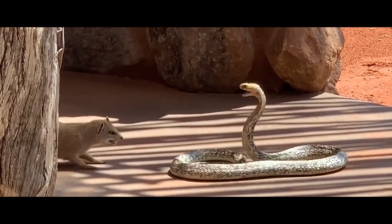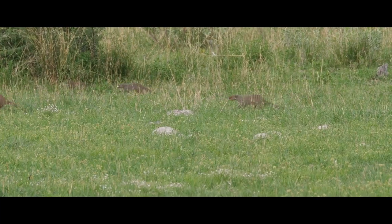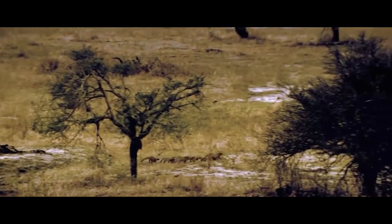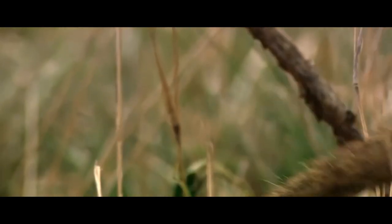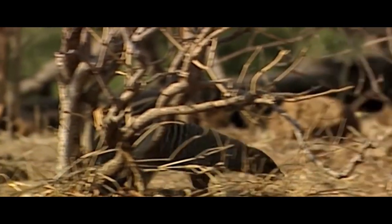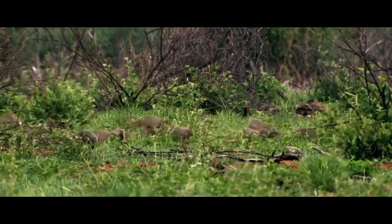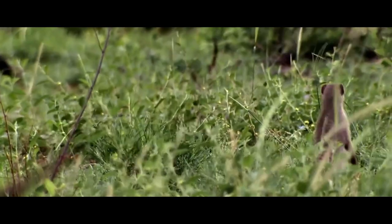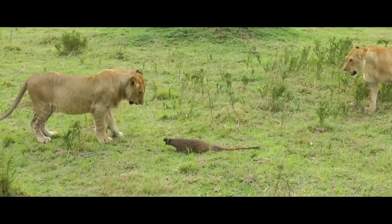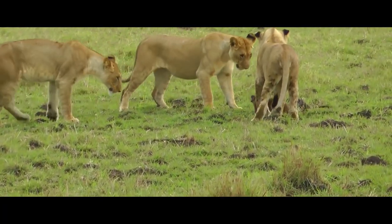A group of mongooses notices predators at a distance of 100 meters or more. Having noticed the danger, the animal makes a piercing sound notifying its relatives of the presence of the enemy. Depending on which predator is approaching, the mongooses have different patterns of behavior. If it's a bird of prey or a large animal like a leopard, all members of the group hide in a shelter. If the predator is small, for example a jackal, the mongooses gather together and make loud, aggressive sounds, slowly moving either towards the enemy to drive them away, or alongside it, letting it know that they can stand up for themselves.